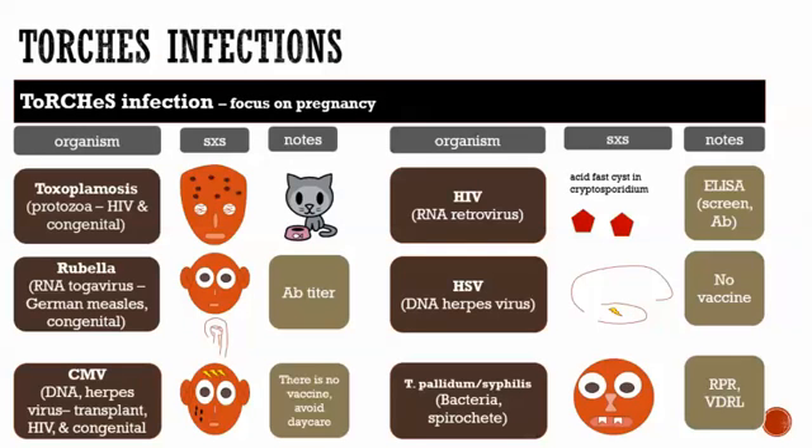Going over TORCH infections one by one, starting with toxoplasmosis — that's a protozoan. It comes up in two contexts clinically: HIV and congenital. Here we're talking about the congenital context. It presents with a classic triad in the baby: one, hydrocephalus (big head); two, chorioretinitis (problems in the back of the eye); and three, intracranial calcifications. That's the classic triad seen in a baby or fetus affected by toxoplasmosis.